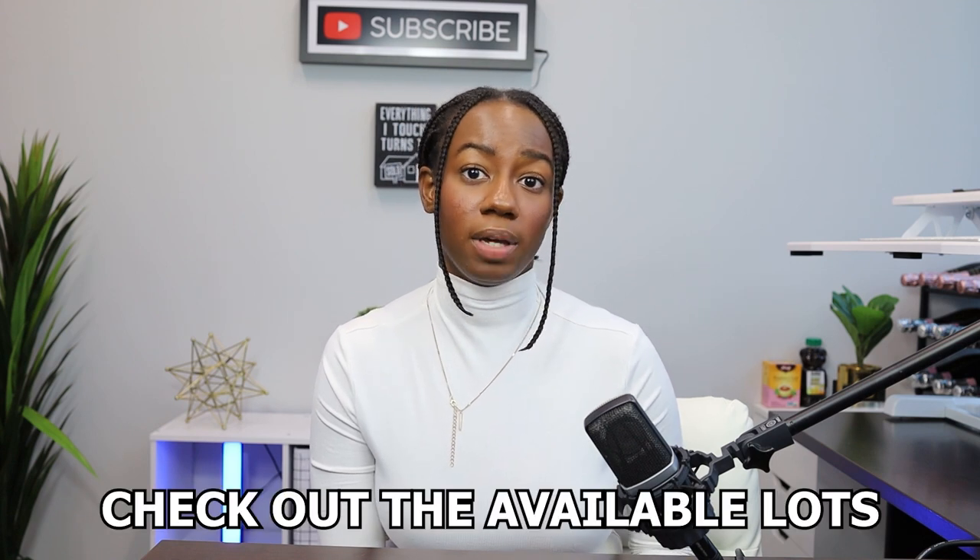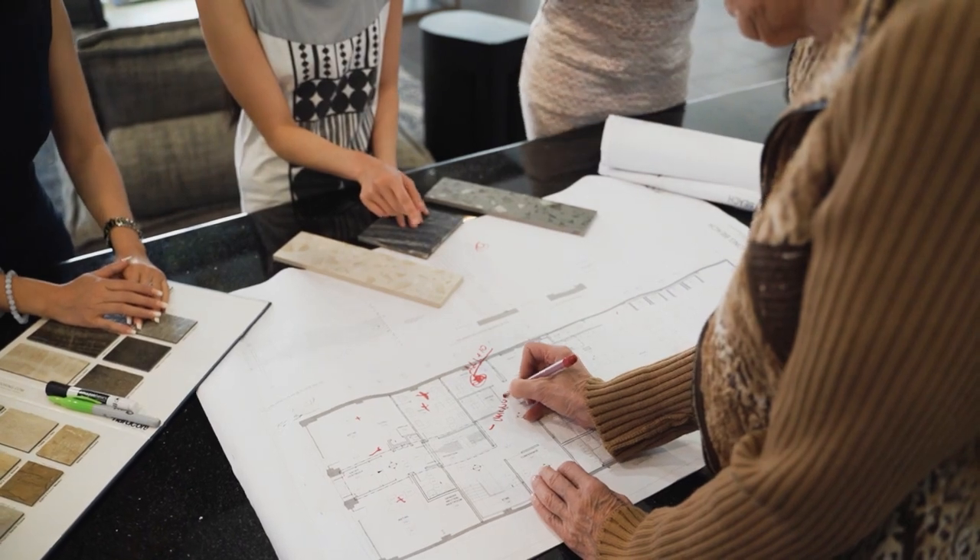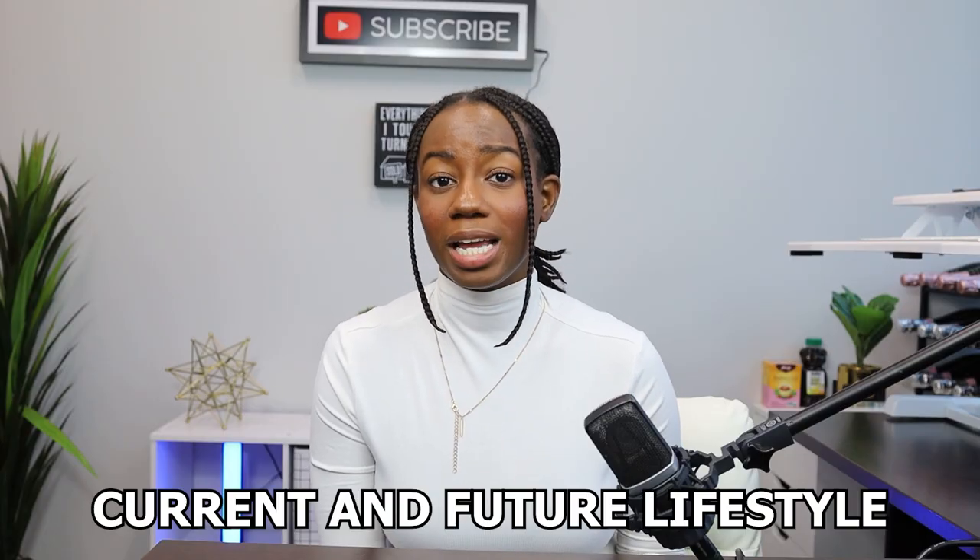Once you've chosen a builder, it's time to pick your home site and your floor plan. Visit the builder's community or development and check out the available lots. You want to consider factors like location, does it back towards the woods, the size of the home, can you see yourself living there comfortably, and your desired views when making your decision. Review the builder's floor plans and choose the best one that suits your needs and preferences, remembering to consider your current and future lifestyle as well as any customization, upgrades, or options available.